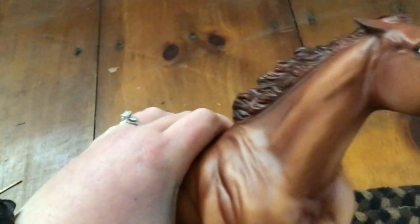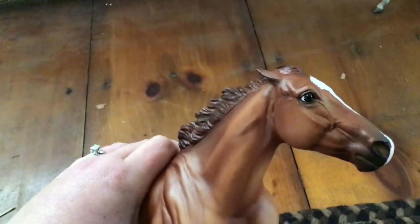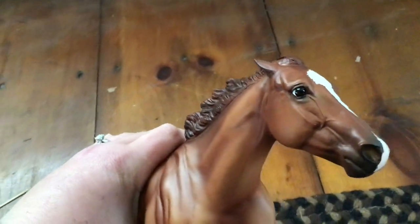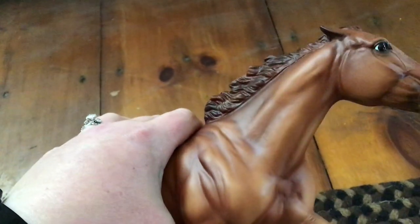This one actually has brown eyes also. It's kind of hard to tell in the light, but she's got brown, black, and white eyes. She's really pretty.